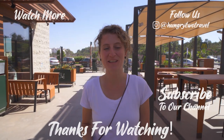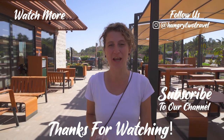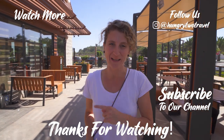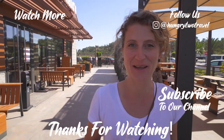Thanks so much for watching this Moroccan edition of our McDonald's Around the World series. If you enjoyed the video, give it a like. Make sure you subscribe to our channel. And if you're interested in seeing what other special menu items there are at McDonald's Around the World, check out our McDonald's Around the World playlist. We're Hungry to Travel, and we'll see you next meal. This really is the best thing.